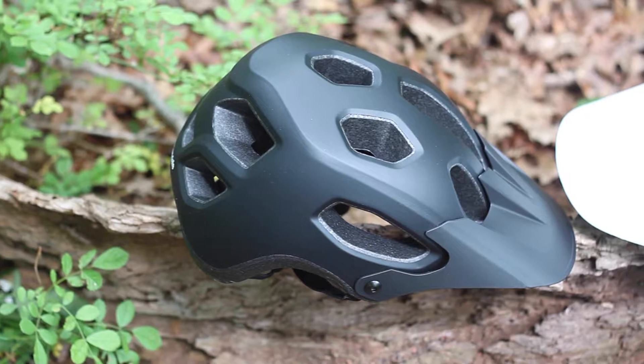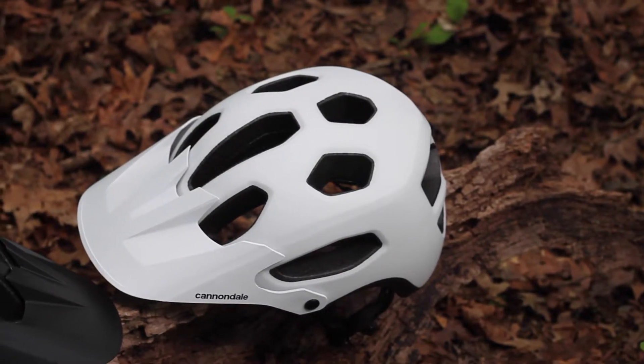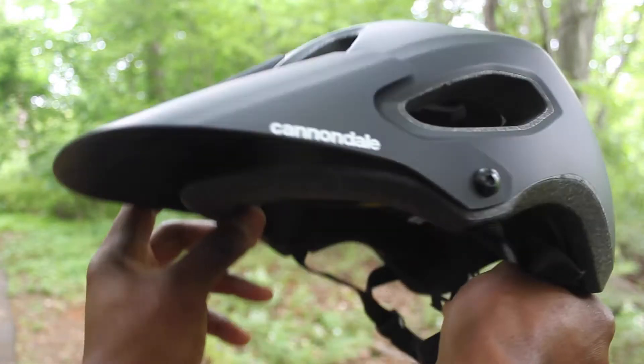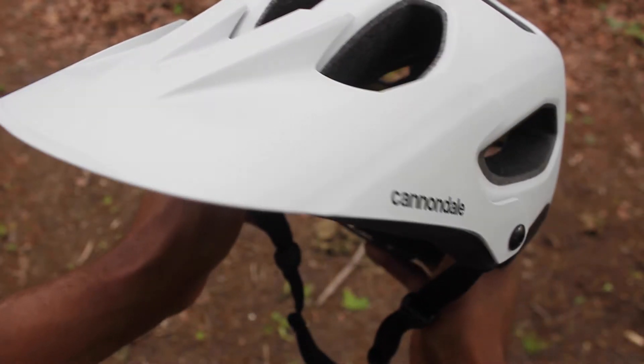The Cannondale Riker is the budget option here and it really stands on its own. For just $100, you get a helmet that has huge vents to channel cooling, a nice big visor up front, and a clean stylish finish that fully protects your dome without holding you back from shredding all day.